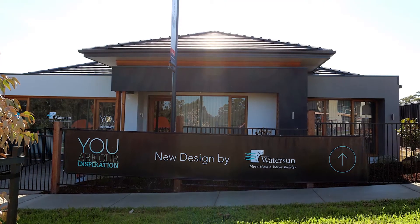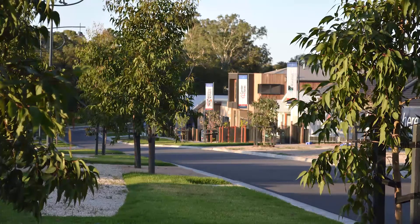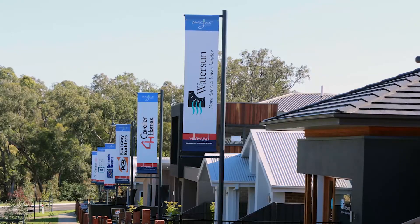Our new range of homes has really been put together to showcase the diversity of WaterSun. Villa Wood's beautiful estate has given us the opportunity to show some of our bigger designs here.